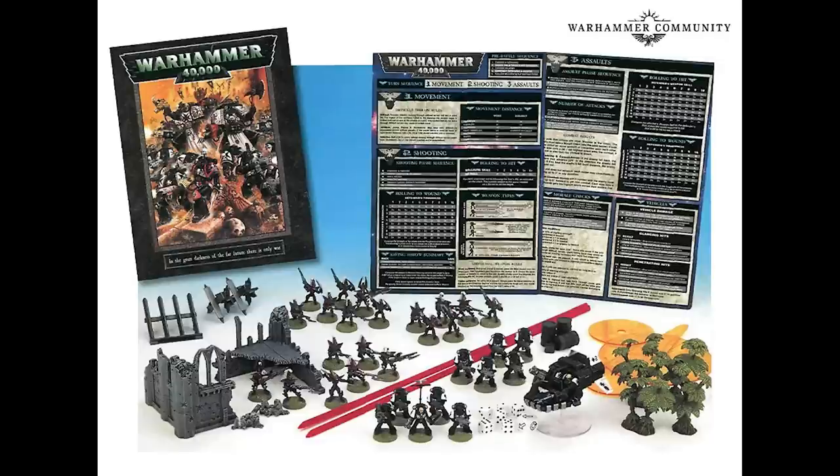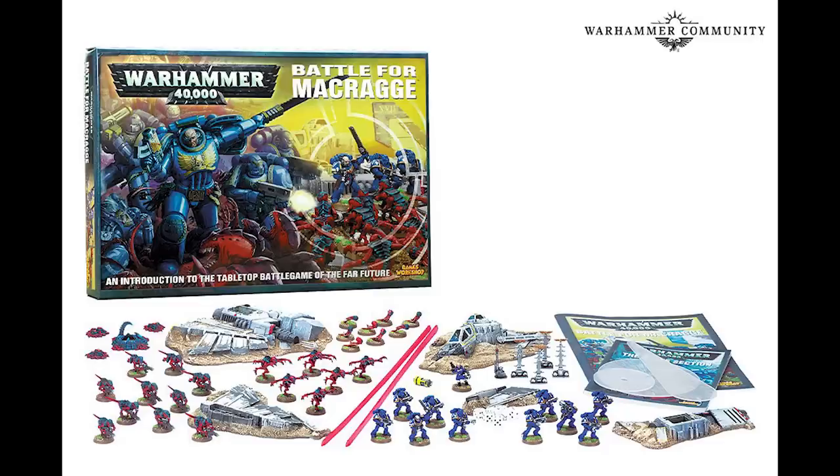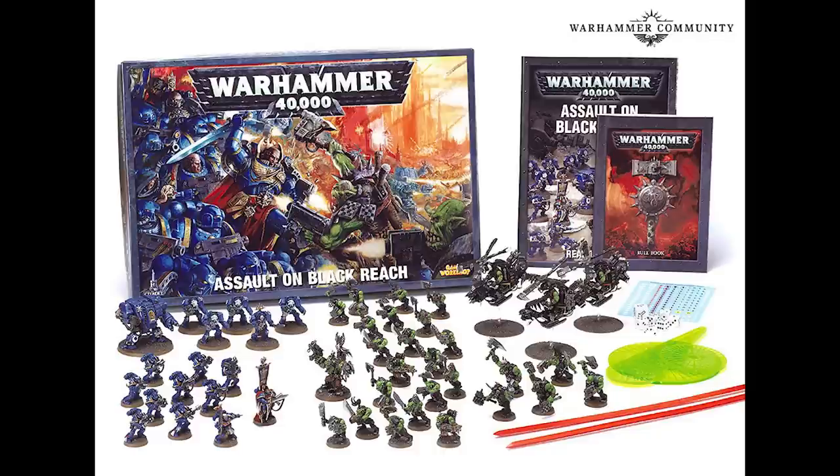The third edition was released in 1998 with simpler, more streamlined rules. The rulebook was for the first time available alone and we saw the introduction of the Dark Eldar, or Drukhari as they're now known. The fourth edition was released in 2004 and featured the Battleforce MacRagge box set, with Ultramarines taking on Tyranids in defence of their homeworld Macragge. The fifth edition was released on July 12th 2008 and was essentially the same game with very minor changes. Sixth edition was released on June 23rd 2012.